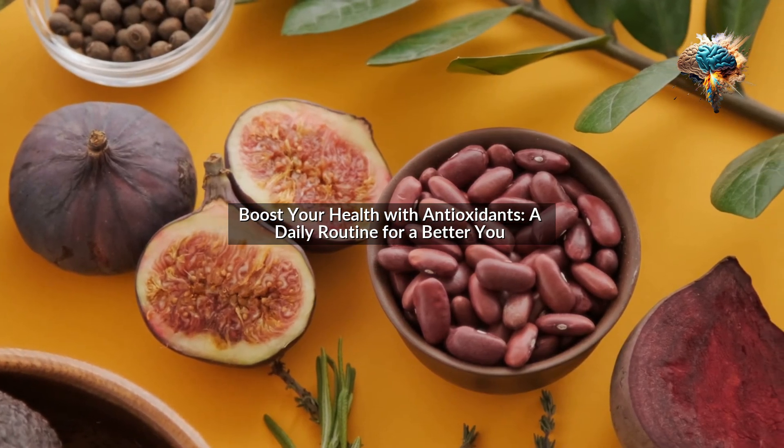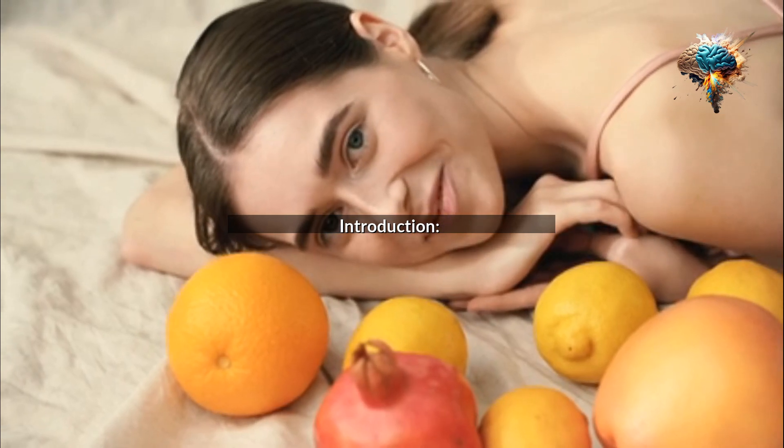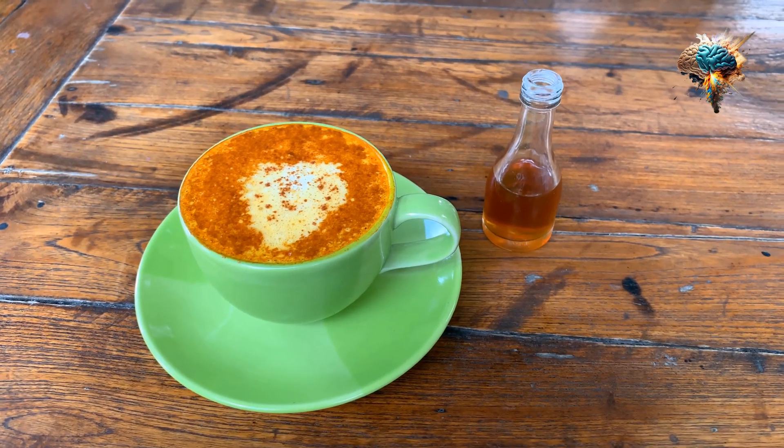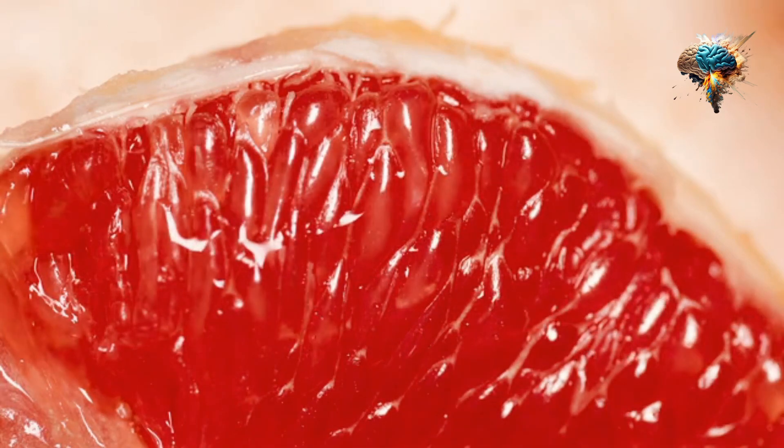Boost your health with antioxidants: a daily routine for a better you. Are you looking to improve your overall health and well-being? One of the most effective ways to do so is by incorporating antioxidants into your daily routine.